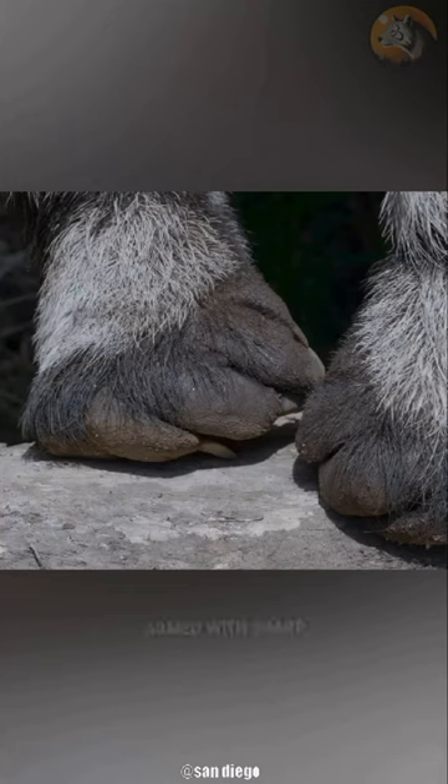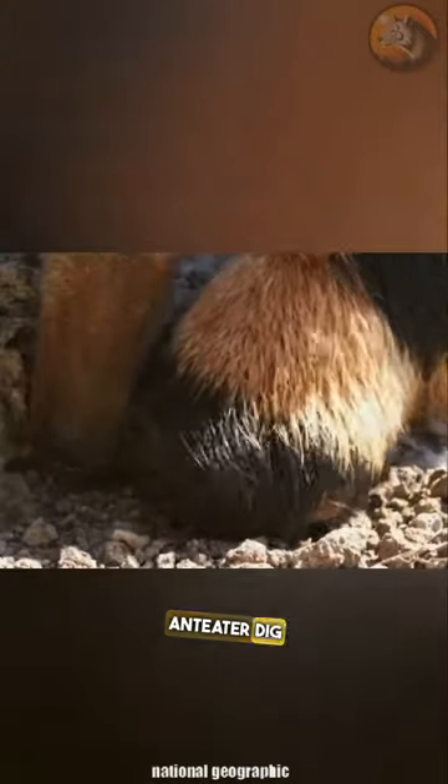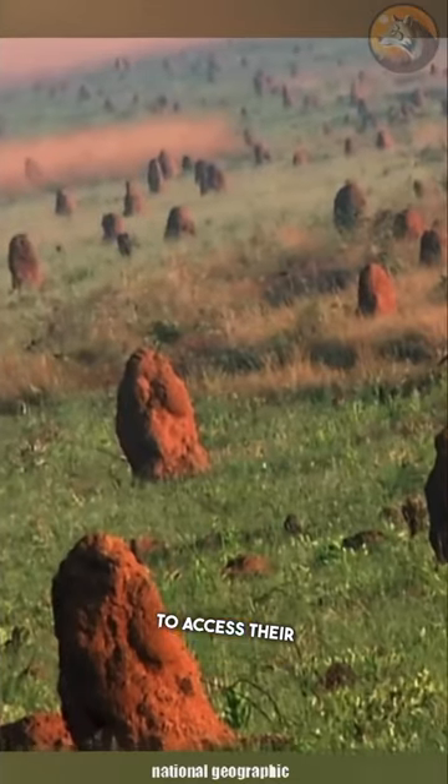Ants and termites. Armed with sharp claws that can reach lengths of 4 inches, the giant anteater digs into anthills or termite mounds to access their prey.